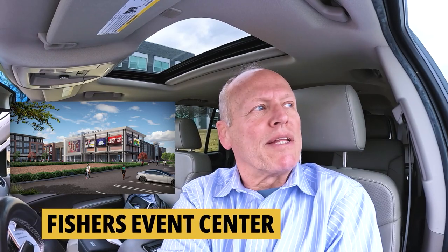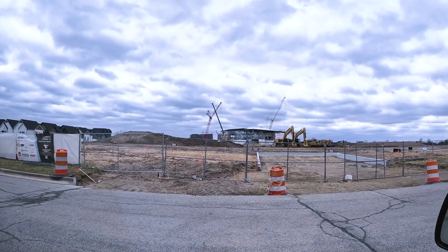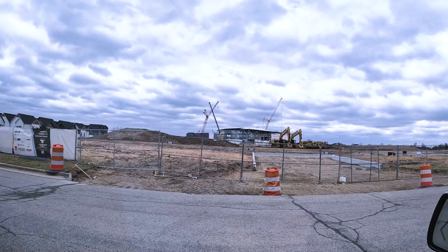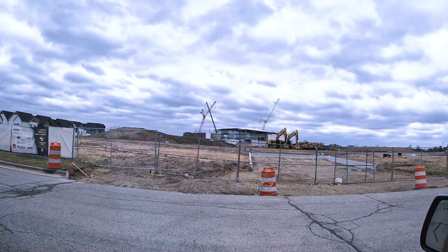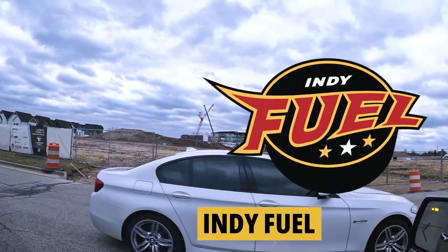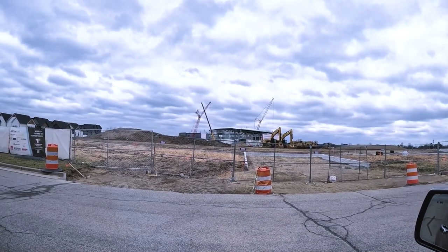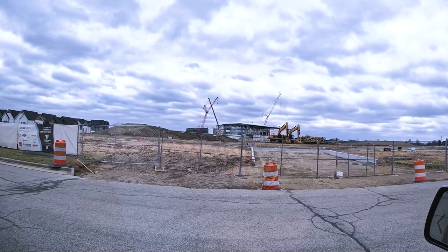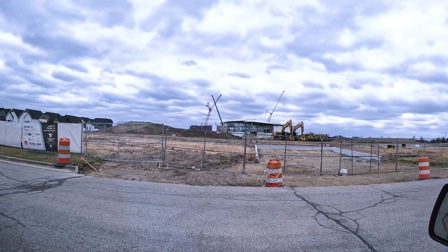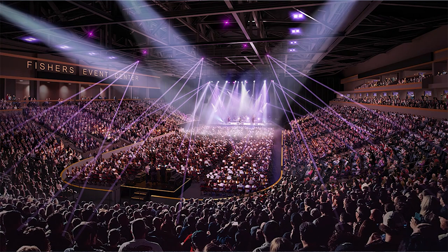I'm sitting outside what will be the new Fishers Events Center, slated to open in December 2024. It is a massive $170 million project that will anchor a $550 million development encompassing this entire area with shops, restaurants, and other fun things to do. This will be home to the Indy Fuel, a minor league hockey team affiliated with the Chicago Blackhawks, and will also host the Fishers Freight indoor football league team, opening in 2025.